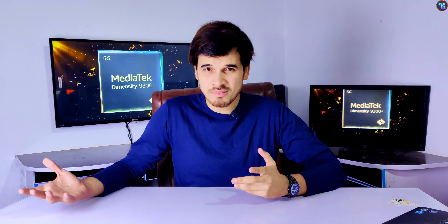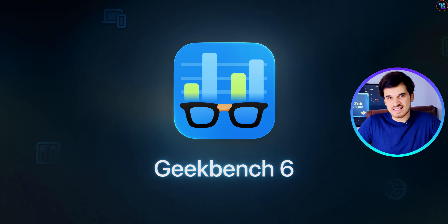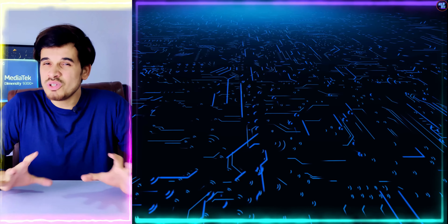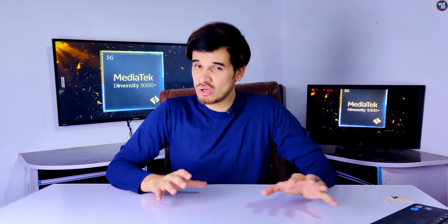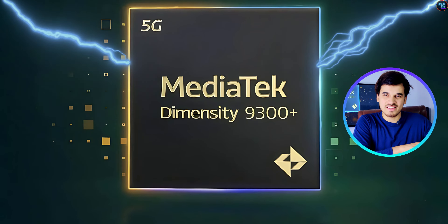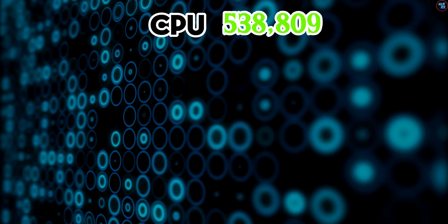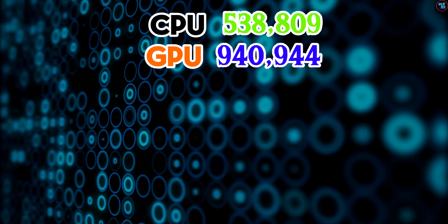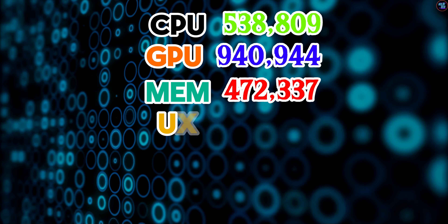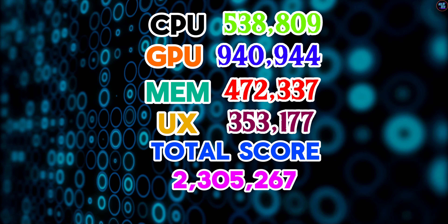Talking about benchmarks, the Dimensity 9300 Plus demonstrated killer performance in AnTuTu v10 and Geekbench 6. In AnTuTu v10, it achieved a total score of 2,305,267 points, which is just insane. This chipset now tops the AnTuTu v10 chart, becoming the world's fastest chipset in this category. Breaking down the scores: the CPU achieved 538,809 points, the GPU achieved 940,944 points, the memory achieved 472,337 points, and the UX achieved 353,177 points, resulting in a total of 2,305,267 points.